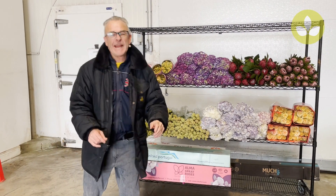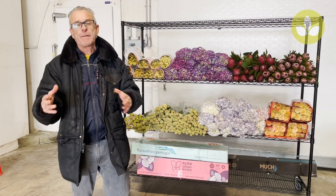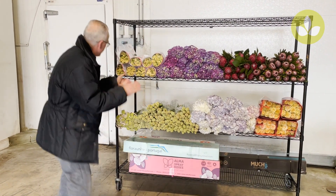Hey, here we are again in the Mayesh inventory. We're going to take a look at what's available in direct box slots — just a sampling of the many flowers we have. So let's get right on with it.